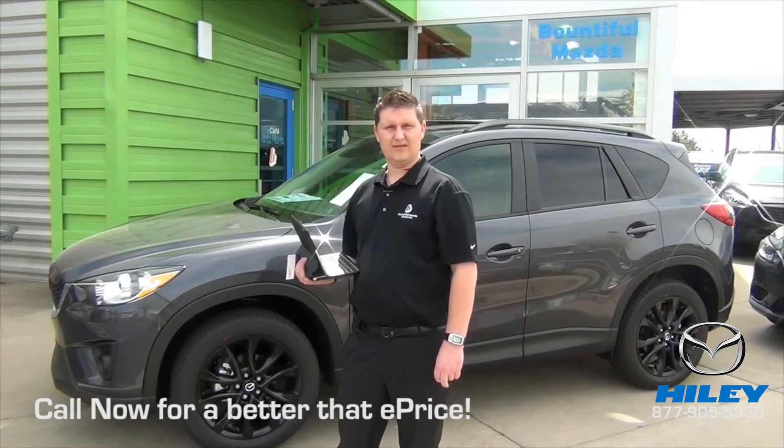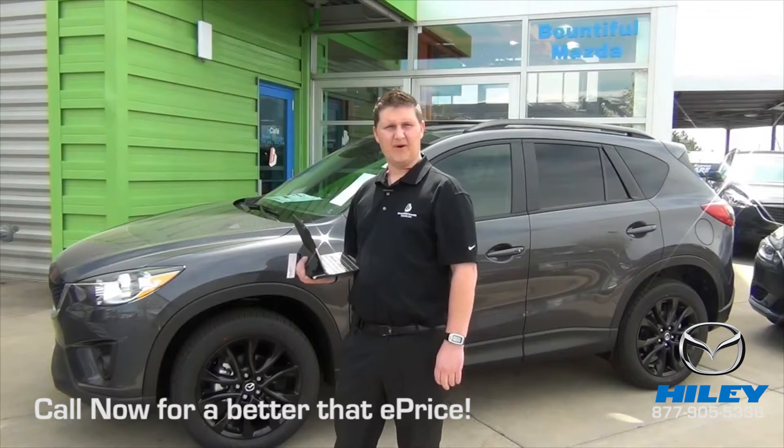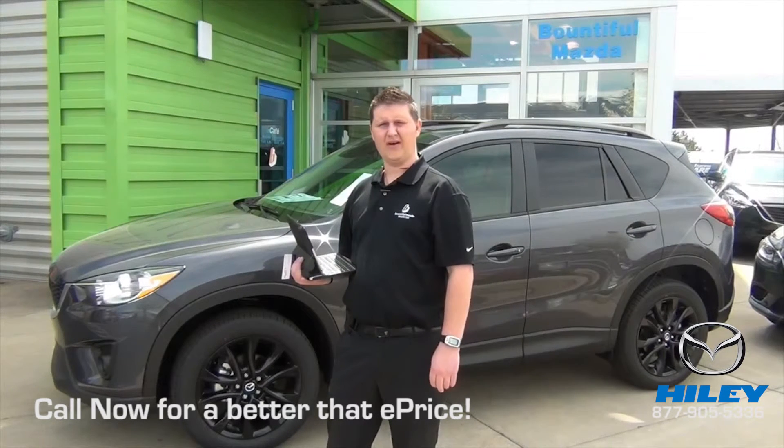Another thing is the Santa Fe is another inch taller than the CX-5, which will sometimes make the Santa Fe have just a little bit more body roll compared to the CX-5.